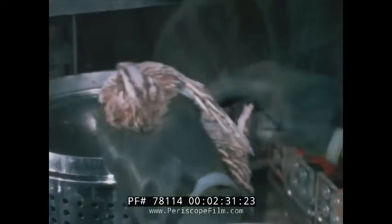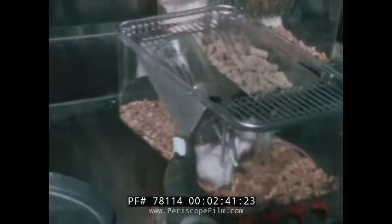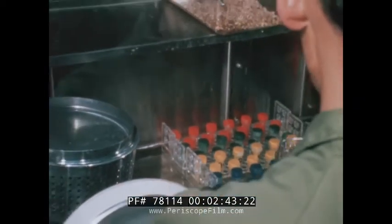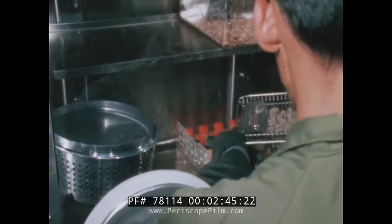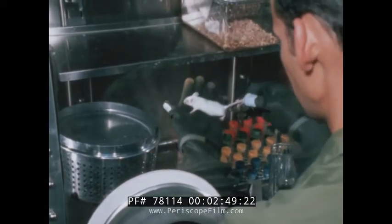And vertebrate animals such as the Japanese quail and germ-free mice. In an intensive series of biological tests over a number of weeks, there have been no indications of pathological effects among any of the organisms.